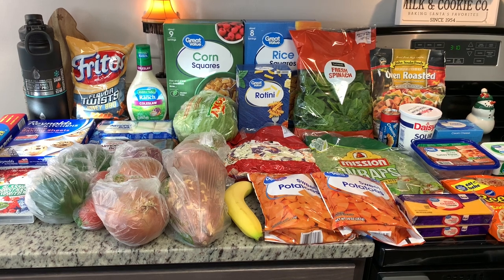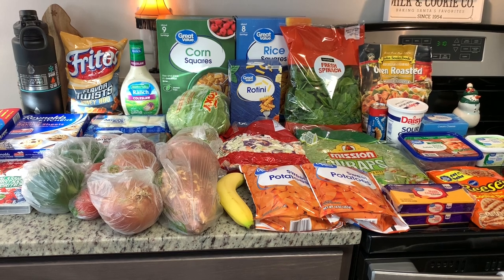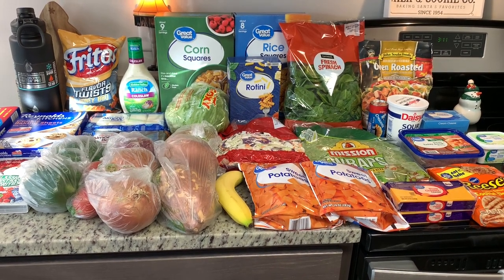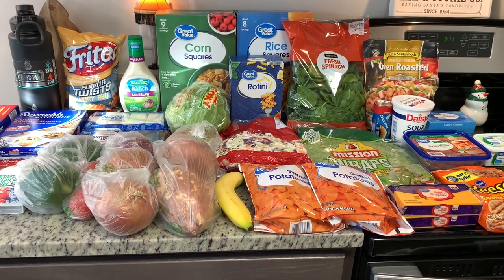I didn't need a whole lot of groceries this week. As I've mentioned on my past couple grocery hauls, I'm trying to cook from my freezers as much as possible. So most of what I got today are things for me to make like cookies and candies, and the non-food items. So let me show you what I got.